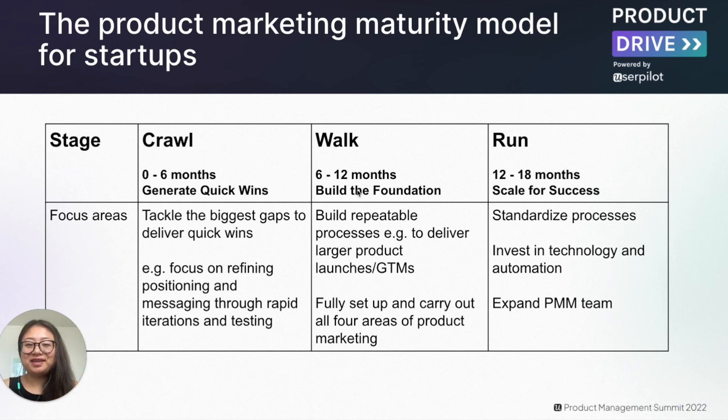The last phase is the run phase, which is about scaling for success. This is where time can be spent on standardizing processes, and investment in technology and automation can be made to help scale the function even further. This is also a great time to expand the product marketing team by adding additional hires. Depending on the stage of the company, you may be able to hire earlier. At my Series A startup, I was able to hire individuals after one year on the job. At a later-stage startup, I was able to demonstrate value more quickly and hire several product marketers within the first year.